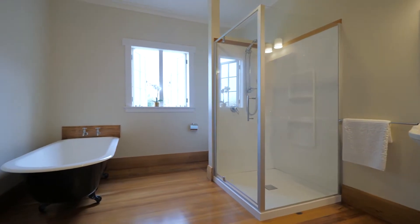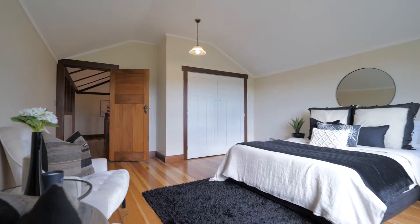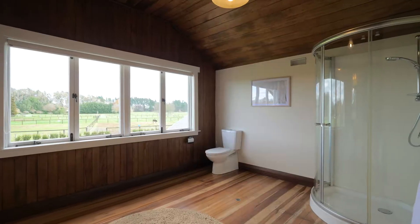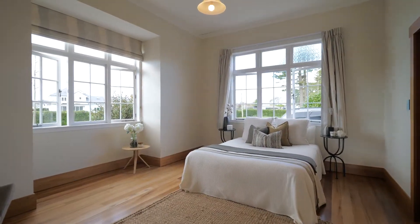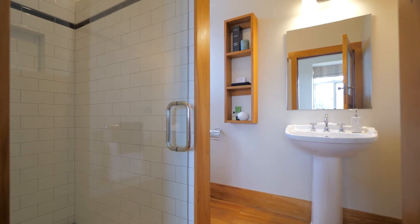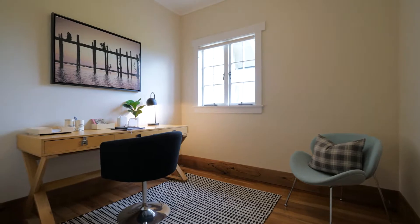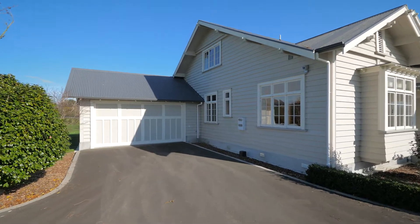Five bedrooms and three bathrooms leave you in no doubt that this villa can accommodate a large family. The master suite is a retreat with en-suite and large walk-in robe. A separate home office, a country-sized laundry, and internal access double garage complete the package.